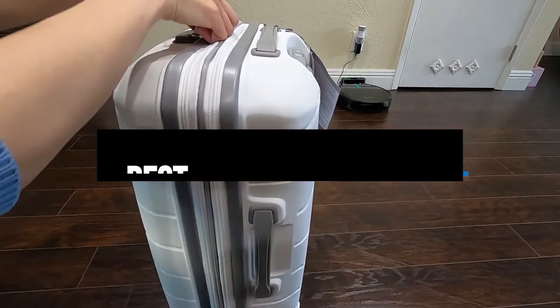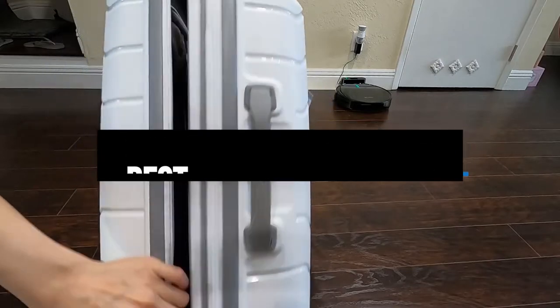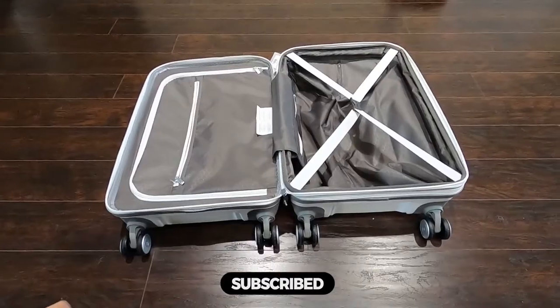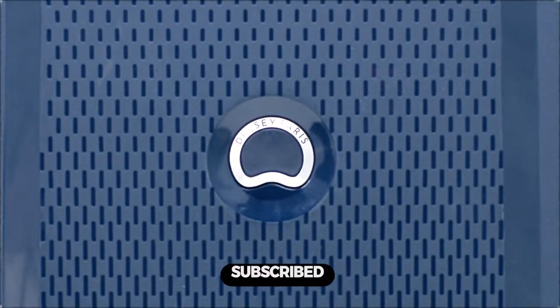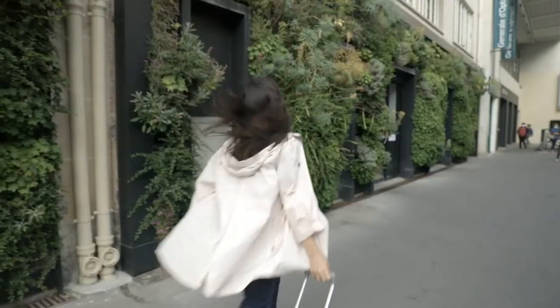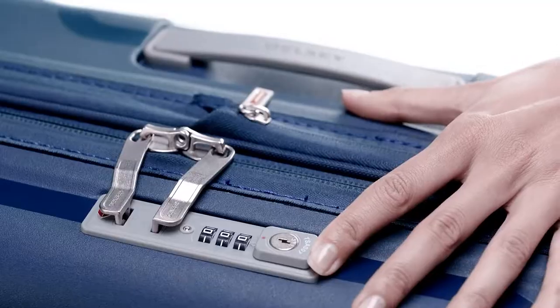Hi everyone, in this video we'll talk about the 5 best carry-on luggages on the market. We made this list based on our personal opinion and lots of research, and have listed them based on quality, durability, performance, price, and more. You can find the purchase link for all the products mentioned in this video down in the description below. So without wasting any more time, let's jump to the video.